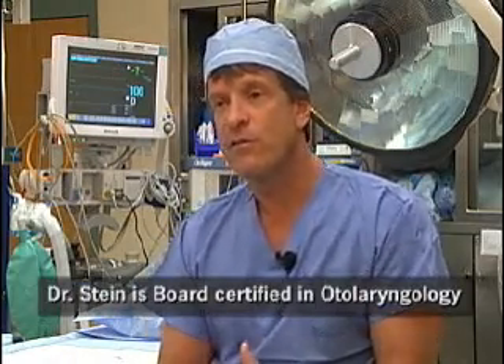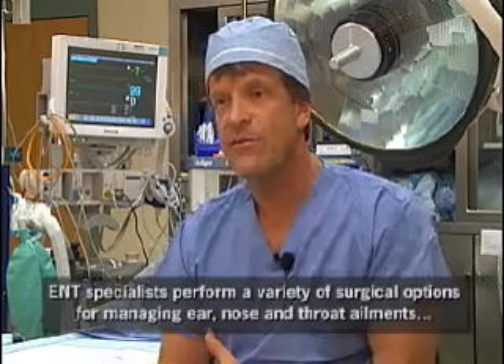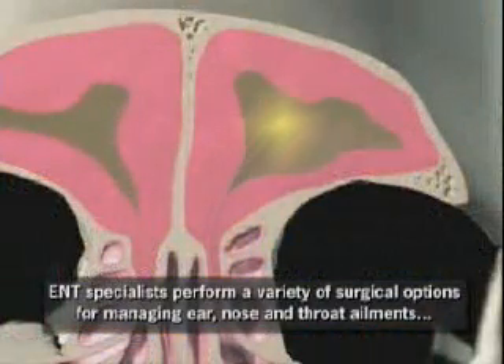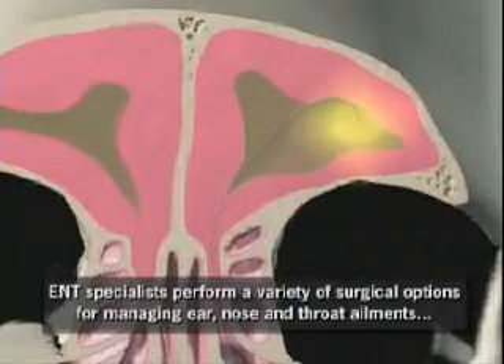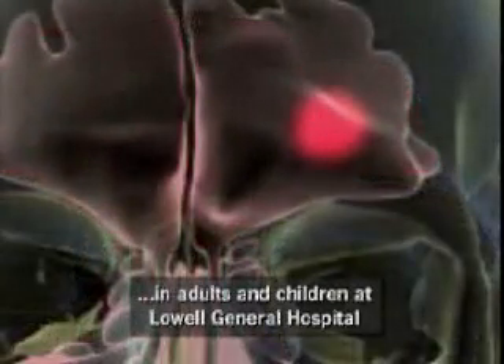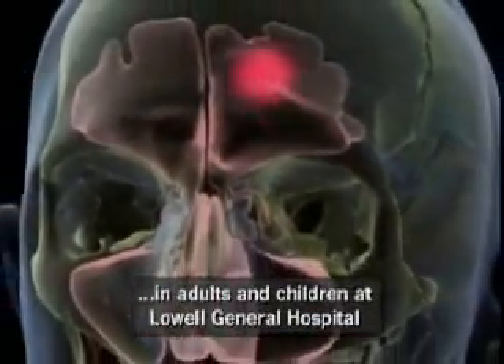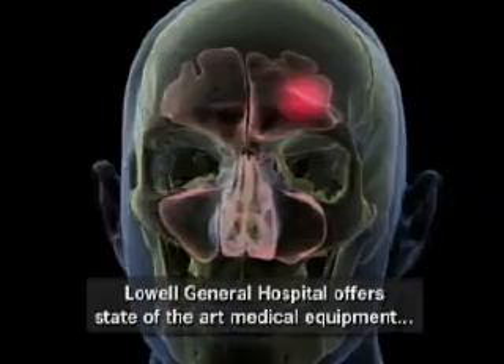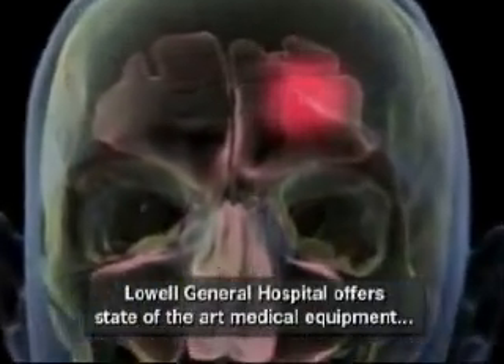It's nice to be able to offer the more conservative endoscopic type of procedures with state-of-the-art equipment in the community, which allows patients to get a more permanent resolution of their problem. When medication and medical therapy has failed, we often perform endoscopic sinus surgery here at Lowell General using telescopes, which gives us a tremendous view of the sinus cavities.